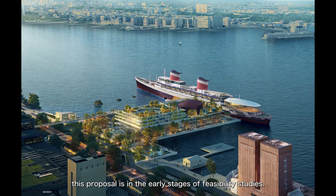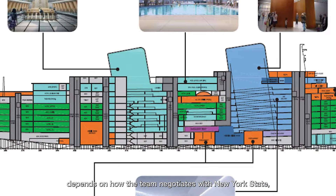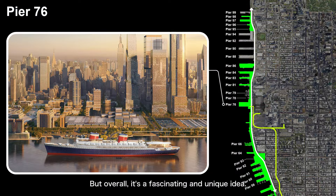Right now, this proposal is in the early stages of feasibility studies. The future of this project depends on how the team negotiates with New York State, New York City, and the HRPT. But overall, it's a fascinating and unique idea.